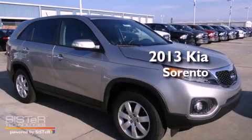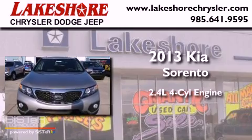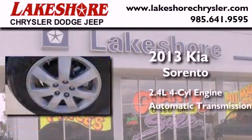This is a brand-new 2013 Kia Sorento. It has a 2.4-liter four-cylinder engine and an automatic transmission.